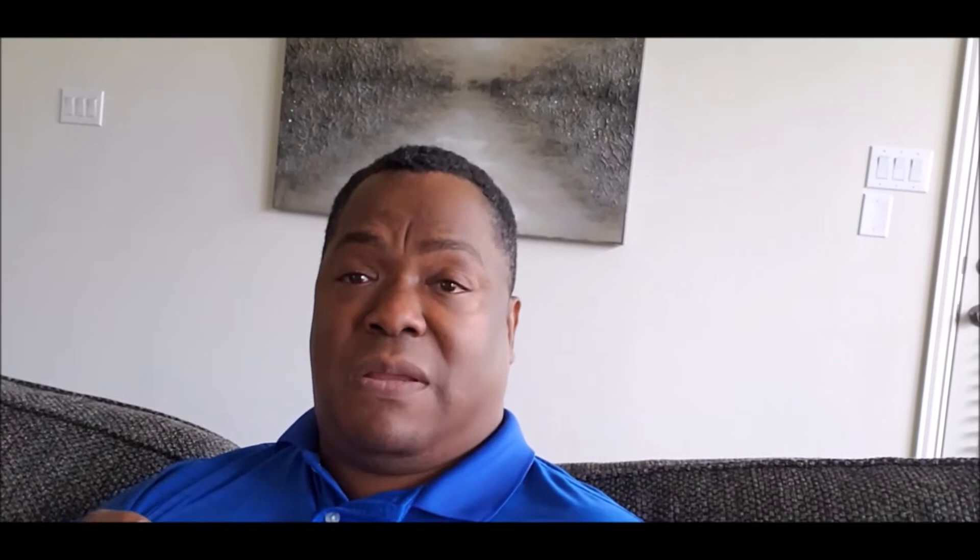Wednesday is also a big Canada day. From 7:30 AM to 10:00 AM Eastern, there's a slew of Canadian data: Bank of Canada CPI month-on-month and year-on-year, the Bank of Canada monetary policy report, and the Bank of Canada rate statement. Their central bank is reporting too. There's going to be a ton of high-impact data, so keep your eyes on pairs like pound-CAD, euro-CAD, dollar-CAD, and CAD-yen — which is also a good proxy for oil.